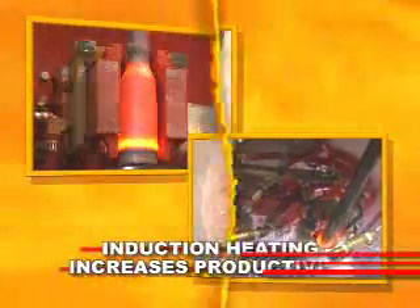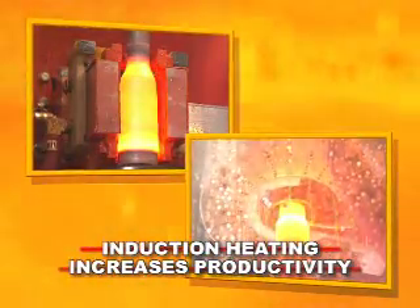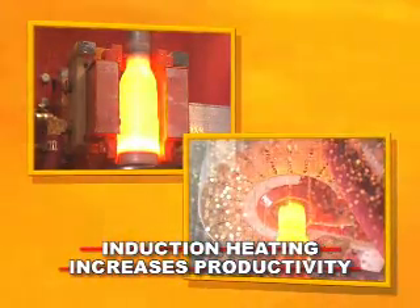In heat treating, Ajax TACO Engineered Solutions provide substantial benefits. Ajax TACO induction heating increases productivity and flexibility with the most versatile equipment in today's industry.